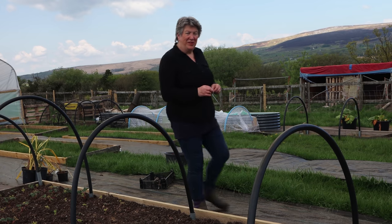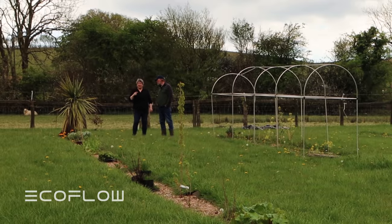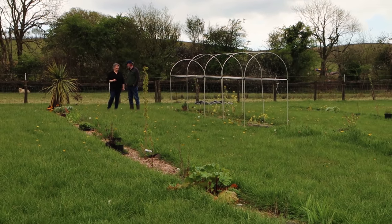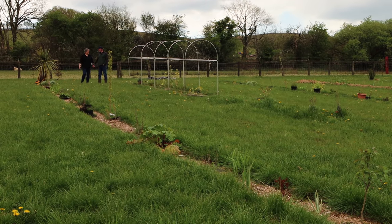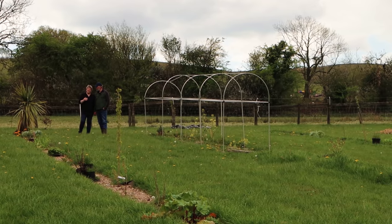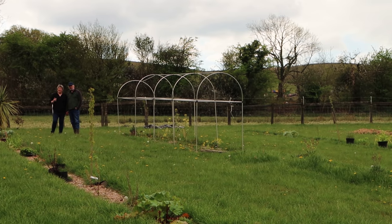Hello, today I'm going to tell you about the one thing I think everybody with a garden should do. I'm Liz Zorab and this is By The Farm. This video is sponsored by EcoFlow and I'll tell you a little bit more about them later on. Today Mr. Jay has joined me in the pursuit of this activity.